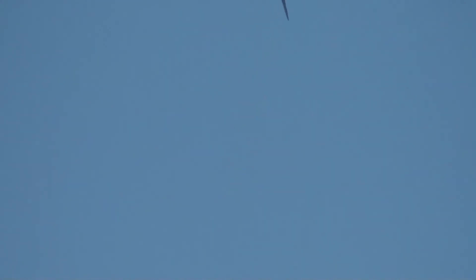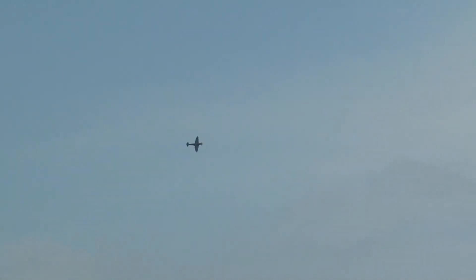The Spitfire had 8 .303 calibre machine guns, each gun provided with about 300 rounds of ammunition. That was enough for just 15 seconds of fire.